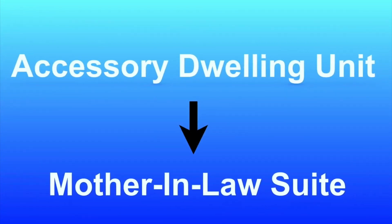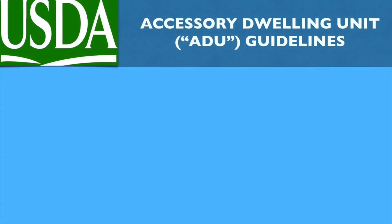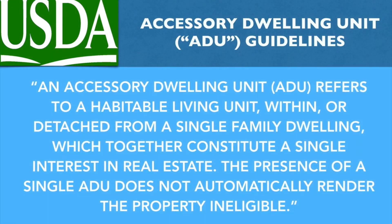With that being said, a home with an accessory dwelling unit, commonly referred to as a mother-in-law suite, can be an eligible property type provided it meets the following USDA definition and guidance. An ADU refers to a habitable living unit within or detached from a single-family dwelling, which together constitute a single interest in real estate. The presence of a single ADU does not automatically render the property ineligible.